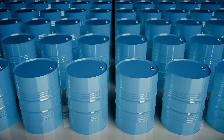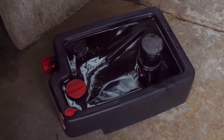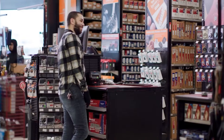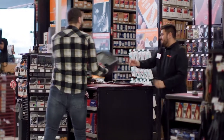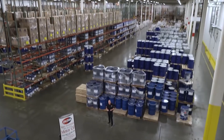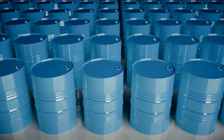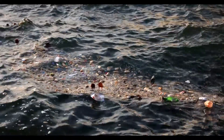Automotive service centers are the primary collection points, where mechanics safely drain the old oil into leak-proof containers. These containers are designed to prevent spills and keep the oil free from additional contaminants like water or dirt. Households also contribute by bringing their used motor oil to designated collection centers, ensuring it's handled properly. Despite these efforts, a significant portion of used motor oil — about 200 million gallons annually in the U.S. — is improperly disposed of, often poured down drains, onto the ground, or dumped in landfills.